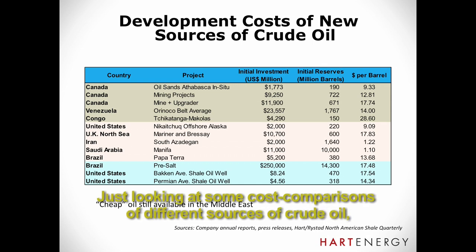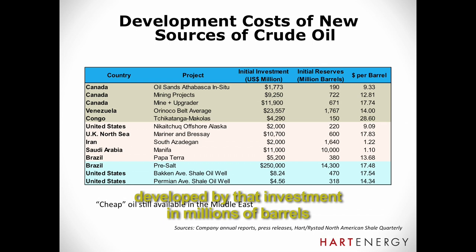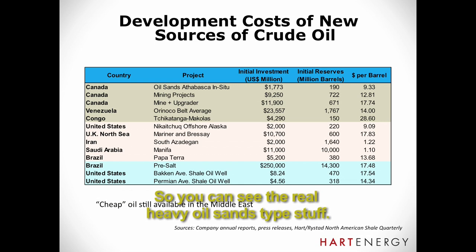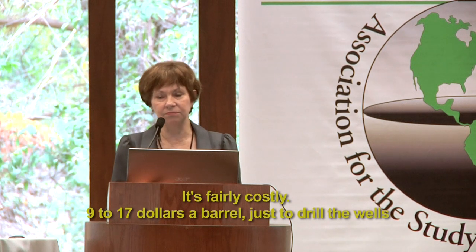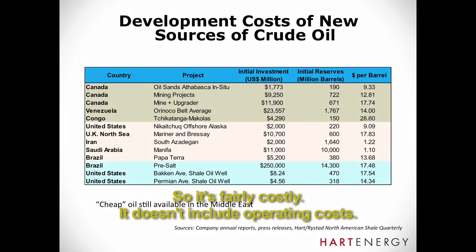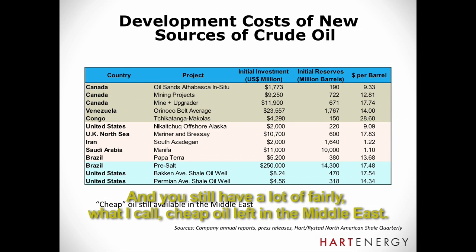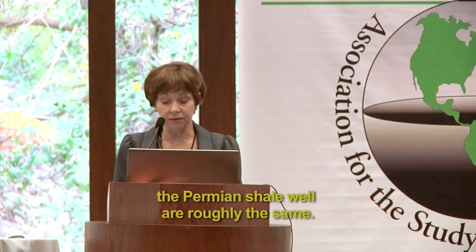Looking at some cost comparisons of different sources of crude oil — these are initial investment costs divided by the initial reserves developed by that investment, giving dollars per barrel. You can see the heavy oil sands type stuff is fairly costly: $9 to $17 a barrel just to drill the wells and get the facilities going, not including operating costs. There's one high-cost project in the Congo because it's remote. For more conventional heavy oil you still see some very high costs, except in the Middle East, where there's still a lot of fairly cheap oil. The bottom ones — light oil, Brazil pre-salt, Bakken shale oil, and Permian shale oil — are all roughly the same cost.